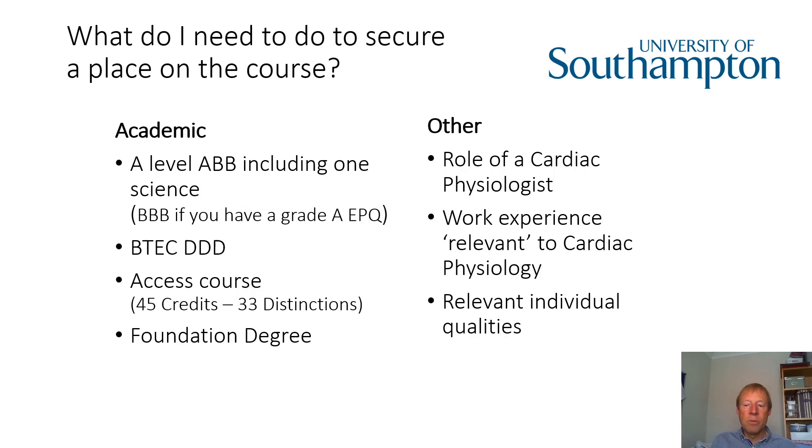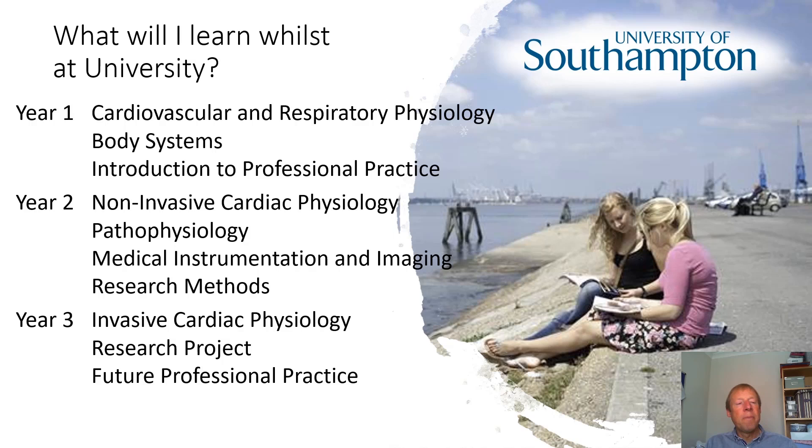In the first year you'll spend time looking at cardiovascular and respiratory physiology, as well as other body systems, and we'll equip you with the skills you need to go into professional practice. During year two, you'll specialise in cardiac physiology and study non-invasive cardiac physiology, public health, instrumentation, and research methods, and you'll also go out on placement. In the final year you'll look at invasive cardiac physiology and complete a research project undertaken as part of your placement. There's also a module on future professional practice to equip you with the knowledge and skills you'll need as you progress in your career.